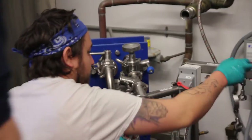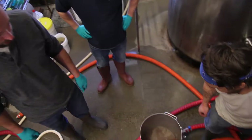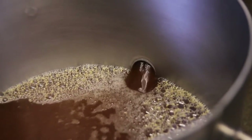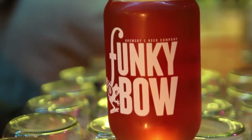Our beer is set apart from other beers, number one because of the talent of our brewers, and number two the quality of our water — no one in the state has the water that we have. All the water we use here at Funky Bow is natural spring water from the ground, and it just lends a nice flavor and character to the beer.